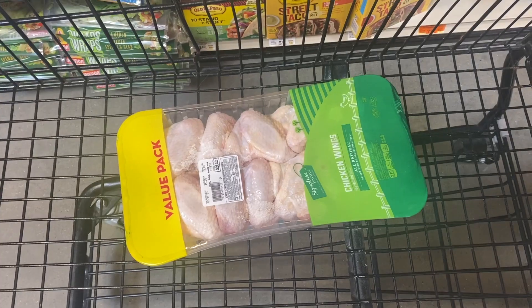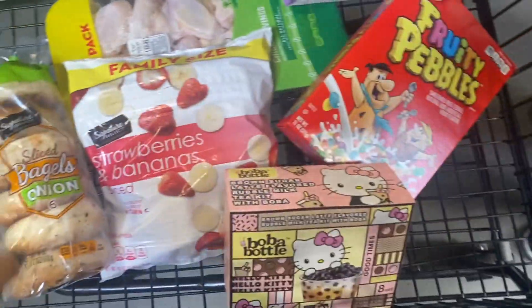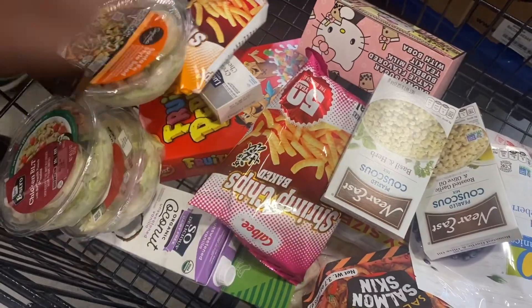Moving on to task number two, which is grocery shopping. We go to our local Safeway because it's just the closest to our home. Here are a couple groceries that we purchased. I found this Hello Kitty Bulbac kit and I thought it was so cool I had to try it.